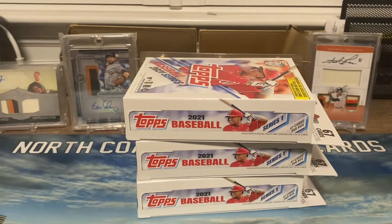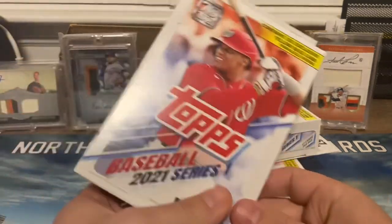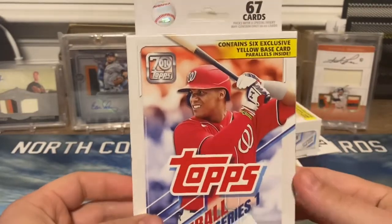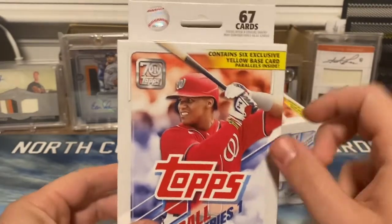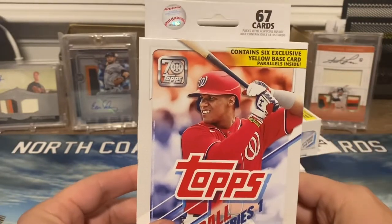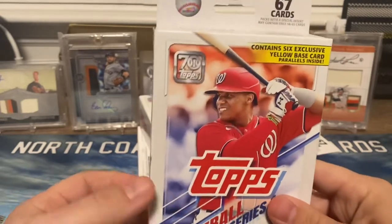Hey, what's going on guys, Greg, North Coast Baseball Cards. Today we are opening up three Walgreens hanger boxes of 2021 Topps. These are a lot rarer to find in the wild, and each one contains six exclusive yellow base cards, so we're going to be looking for the key rookies in here.